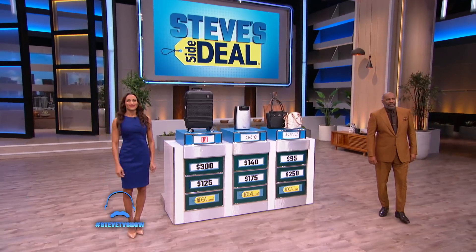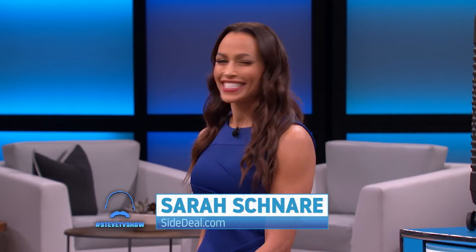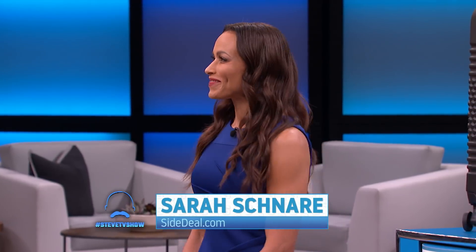All right, I got my buddy Sarah here. Hello, Sarah. Hi Steve. Hi guys. And Sarah has got the hookup on some fantastic products. So Sarah, what's the first deal?